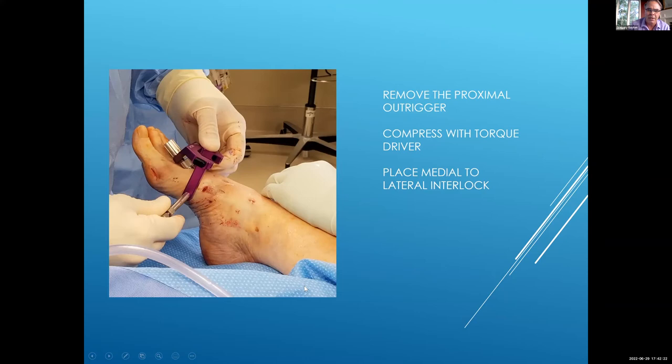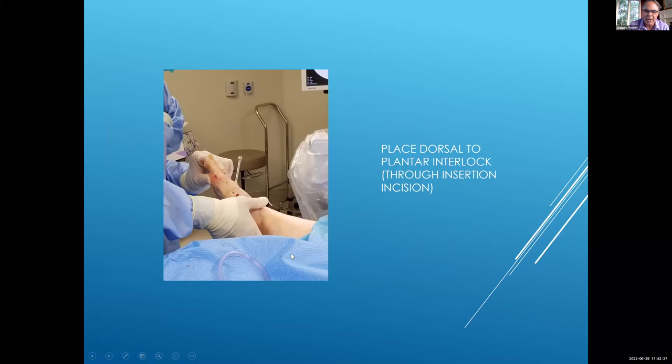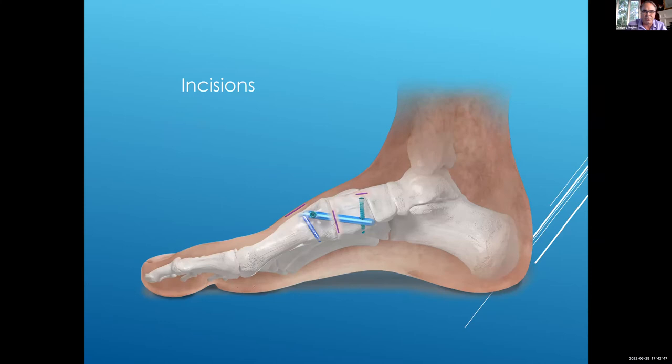At this point you can put in a medial to lateral interlock just distal to the joint, which will solidify your prep. Then lastly, through the same incision, you can place a dorsal to plantar interlock. There's a little trick for getting that: typically if you put the pin down the nail first and then put the locking tower on top, it centers the locking tower and makes it easier to do because you're doing this blind — you're not looking at the nail, which is already sunk through the percutaneous incision.